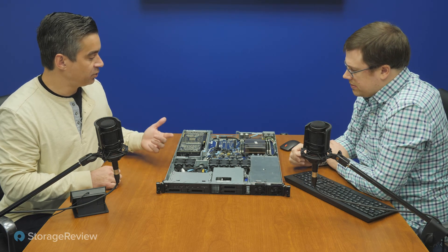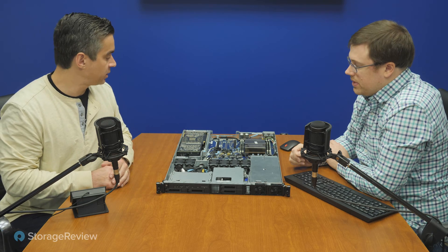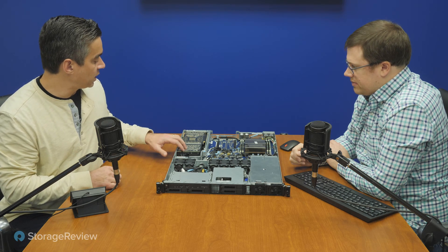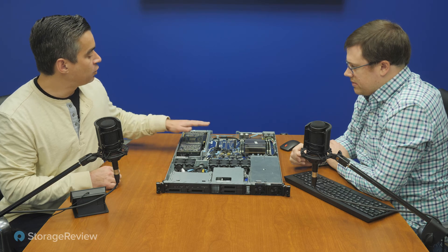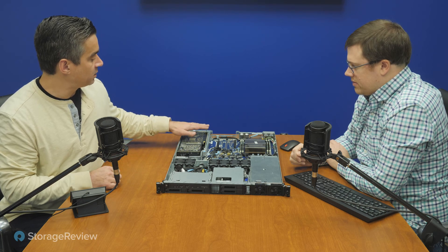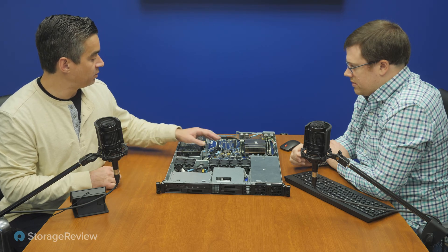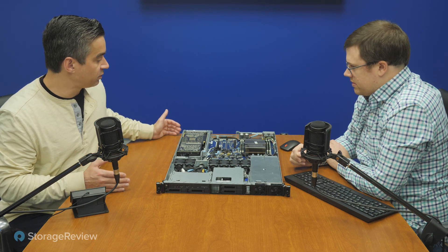So the SATA drives on the front handle capacity storage, while the NVMe drives handle application boot and scratch workloads. You've got the full-height, full-length RTX 8000, and you could put a single-wide GPU in the other slot if you wanted a second GPU — there's a wiring harness for that. Overall it's pretty dense and shorter than a traditional server.